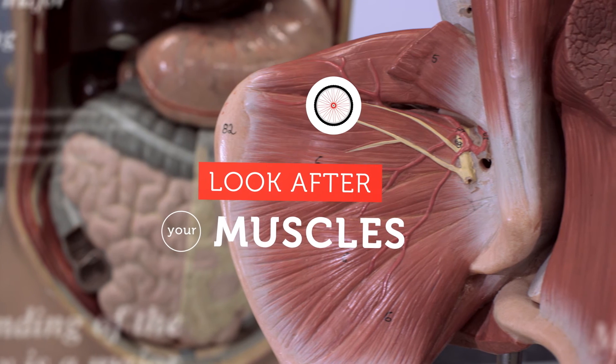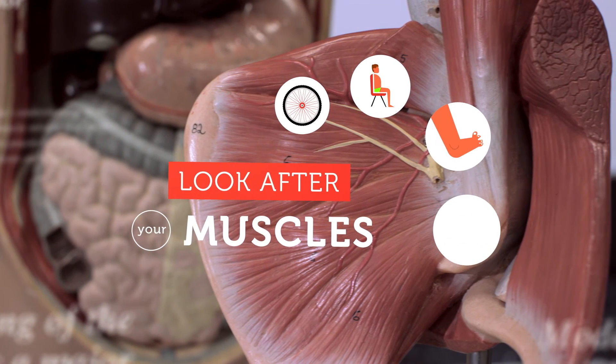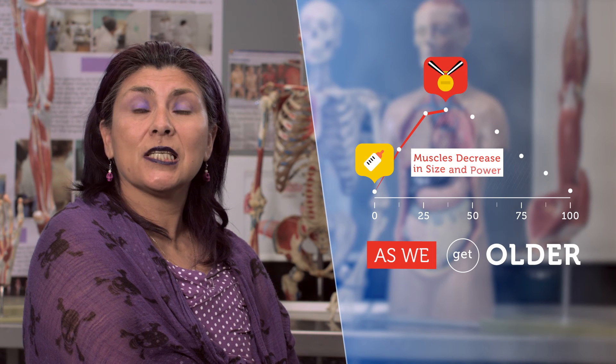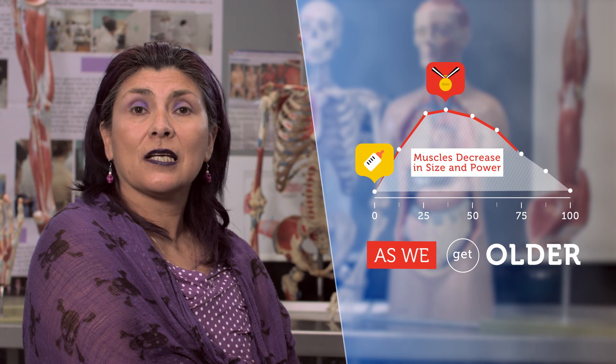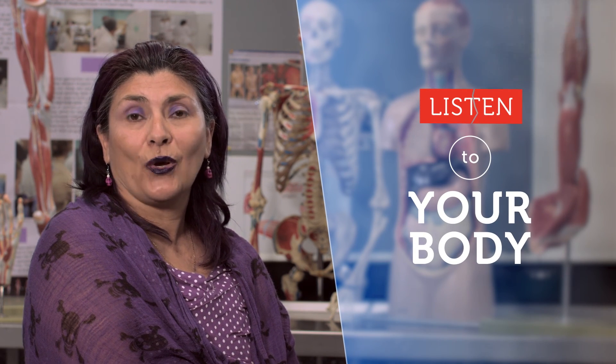Look after your muscles. They produce movement, help us maintain our posture, support our soft tissues and guard our entrances and exits. They also keep our body temperature nice and even. As we get older, our muscles decrease in size and power, as does our ability to recover from muscular injuries. So listen to your body and put your cytokines to work.